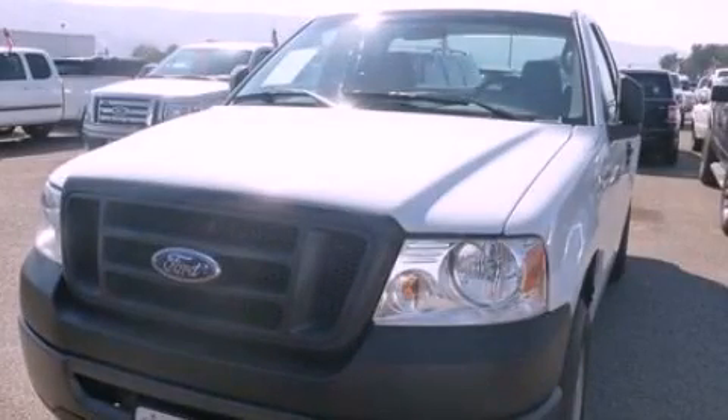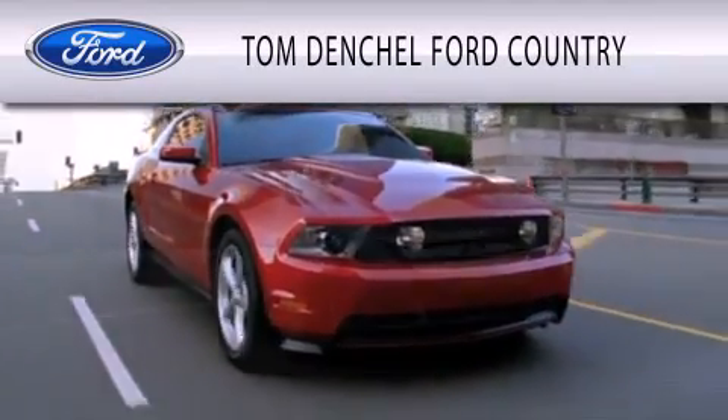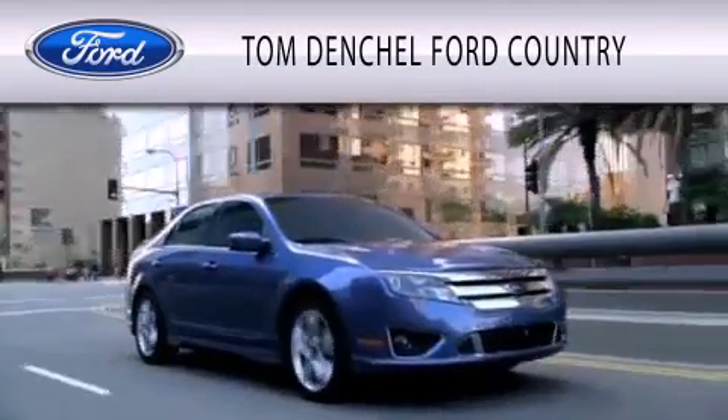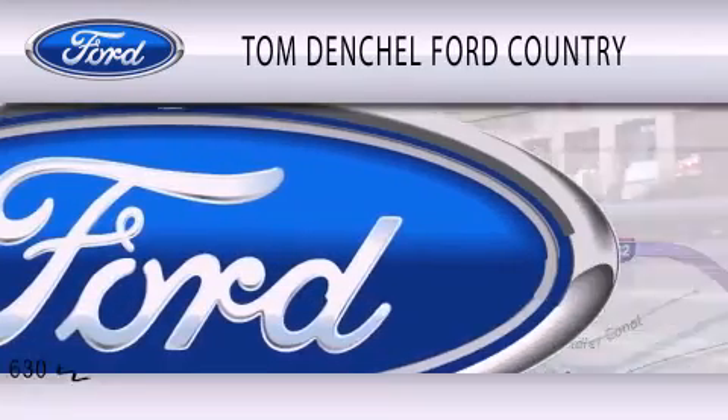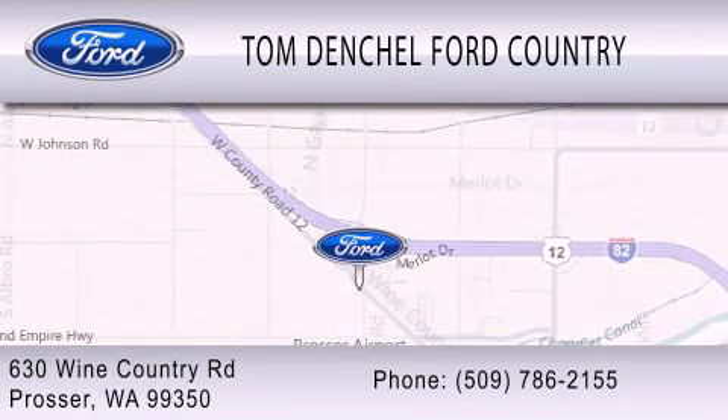Stop by today and test drive this automobile for yourself. Tom Denchel Ford Country is dedicated to doing everything possible to ensure that the experience you have selecting your vehicle is as pleasant as possible. We are located at 630 Wine Country Road in Prosser.